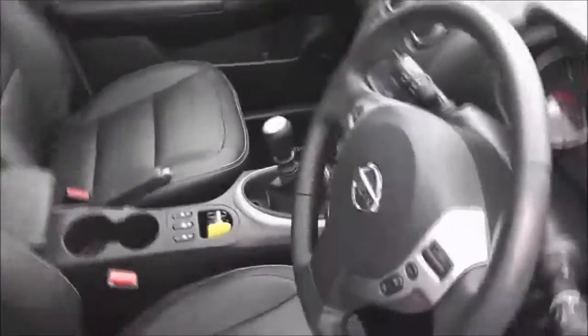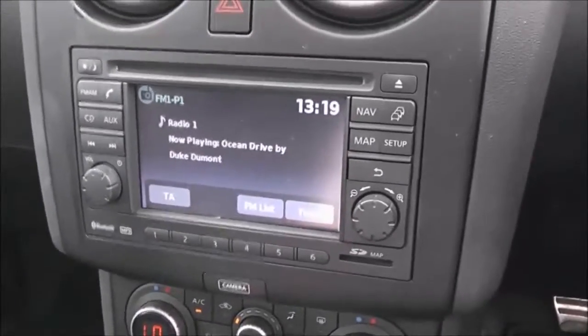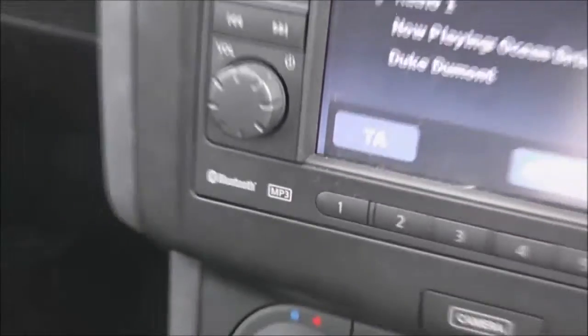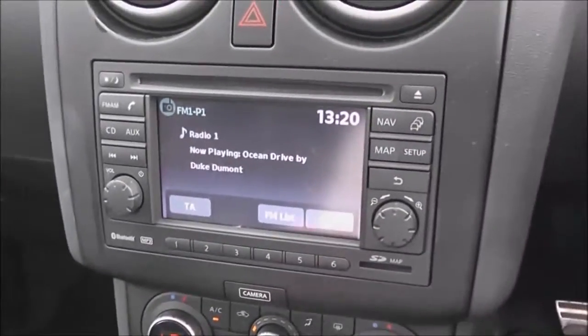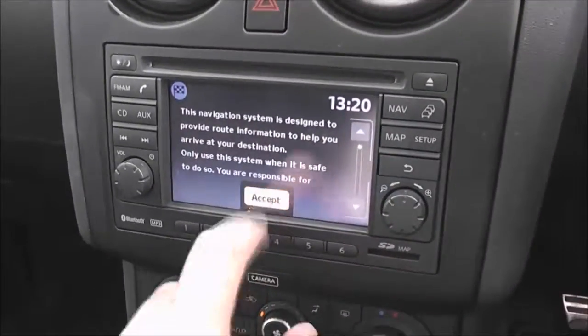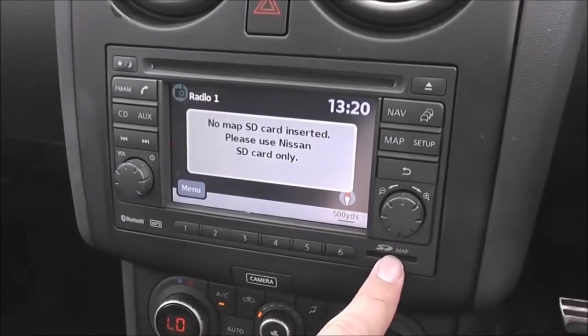Jumping inside, let's look at the features in more detail. In the centre we have the infotainment system, which is Nissan Connect. This gives you an FM/AM tuner with a single CD player. It's also Bluetooth enabled so you can connect compatible mobile phones and smartphones. It has a touchscreen satellite navigation system run by an SD card, which will be in the slot at time of purchase.